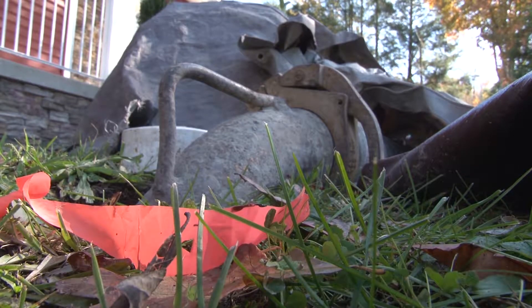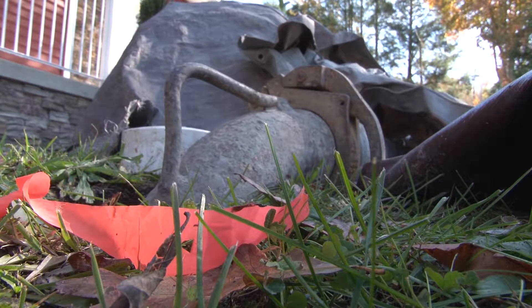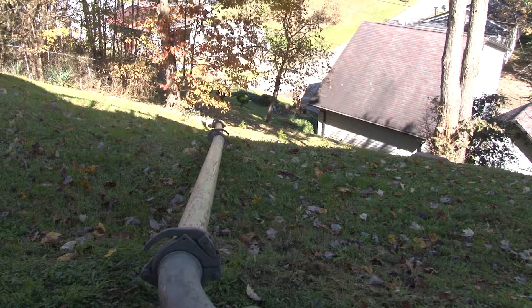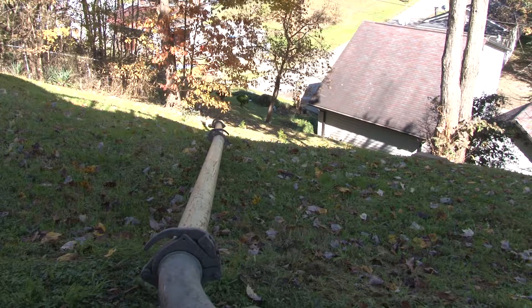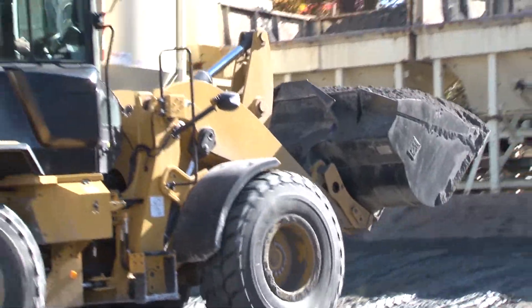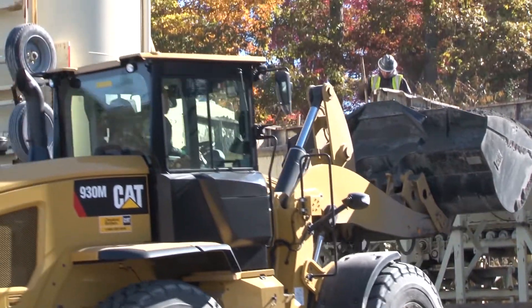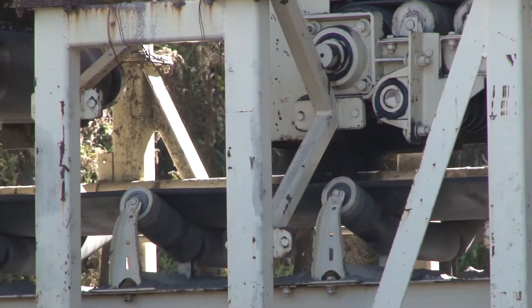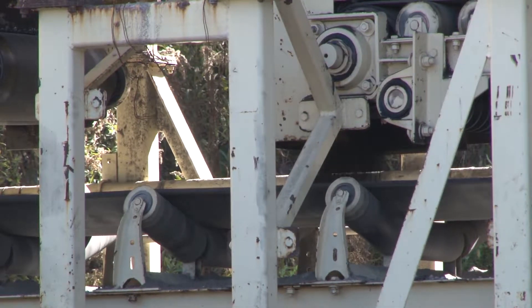The sounds of a concrete pump echo around the hillsides of the community of MacArthur, just south of Beckley, West Virginia. Hundreds of feet of pipe snake between houses and lead down the hill, where crews work to feed a concrete plant. They're making a specialized mixture designed to flow into and fill the underground voids of a long abandoned mine that's threatening this otherwise quiet neighborhood.